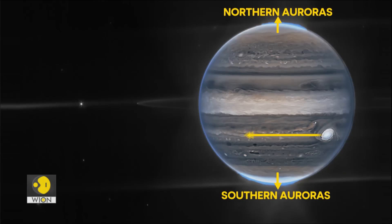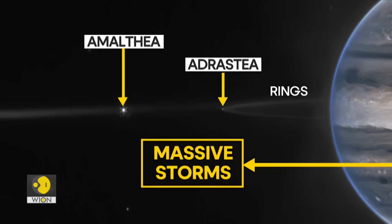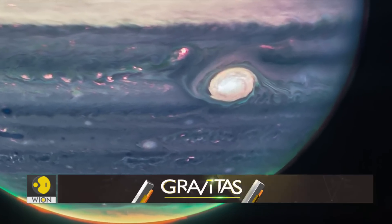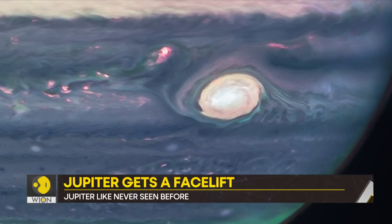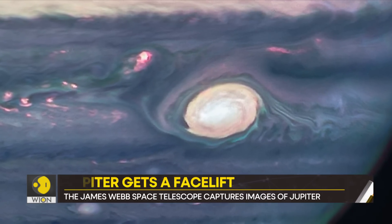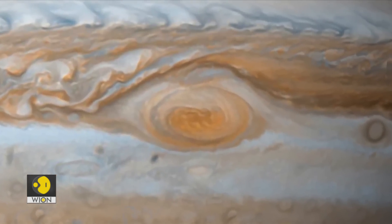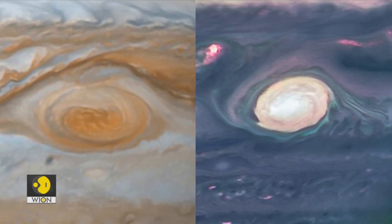Jupiter is no longer a yellow and red giant. It has colorful auroras, massive storms, even rings. This is Amalthea, and that's Adrastea — they are Jupiter's tiny moons. This is Jupiter's great storm. It's so massive that it can swallow the Earth. It would earlier be called the Great Red Spot, because in all previous photos the storm would be red. But here, it is white, and that's because it's reflecting a lot of sunlight.